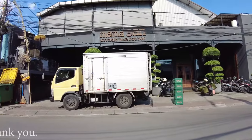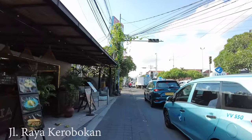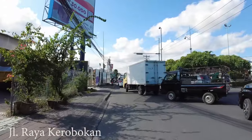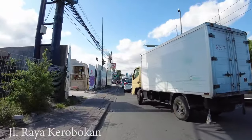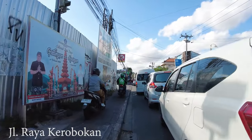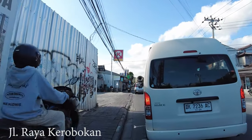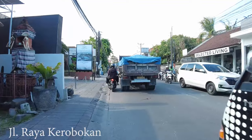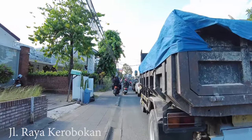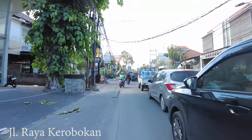Look at this — it's really bad traffic here. This is Jalan Raya Krobokan and it's stuck. If you drive your own car I don't think this area is good for you, because as you can see it's really bad traffic jam.